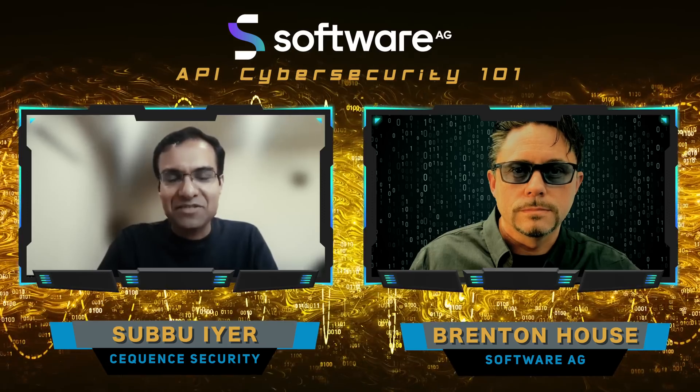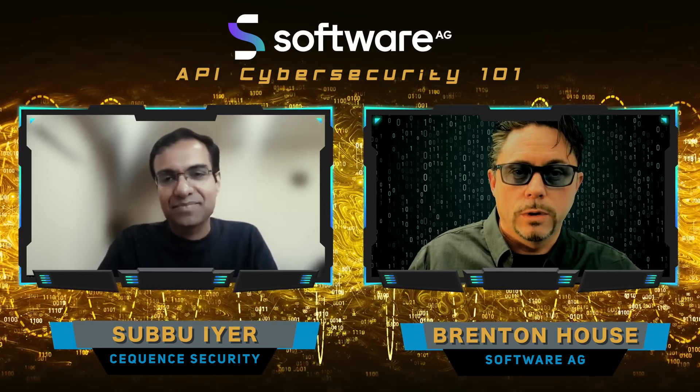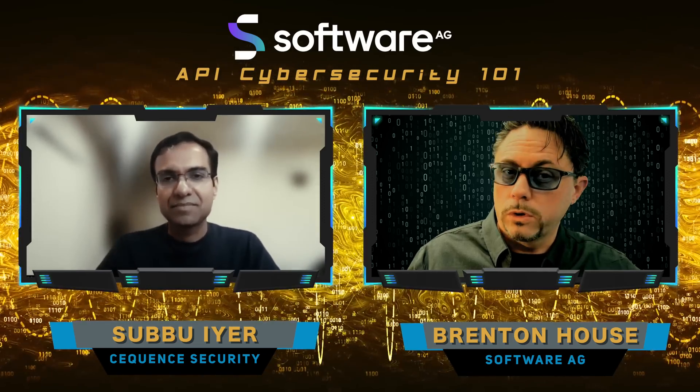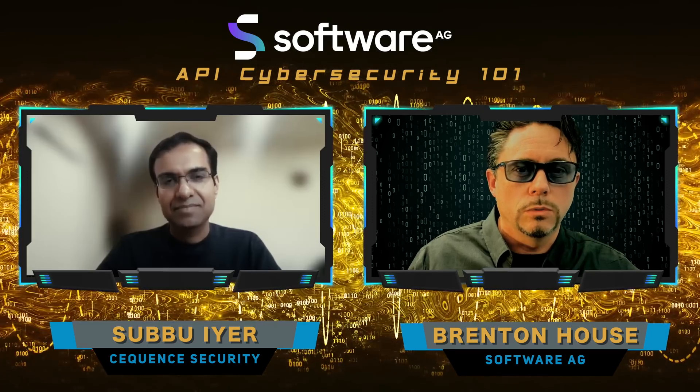Thanks, Brenton. I'm happy to be here. Thanks for having me. So we can jump right in. APIs are everywhere now, and I would love to hear about your experiences with them at Sequence Security.